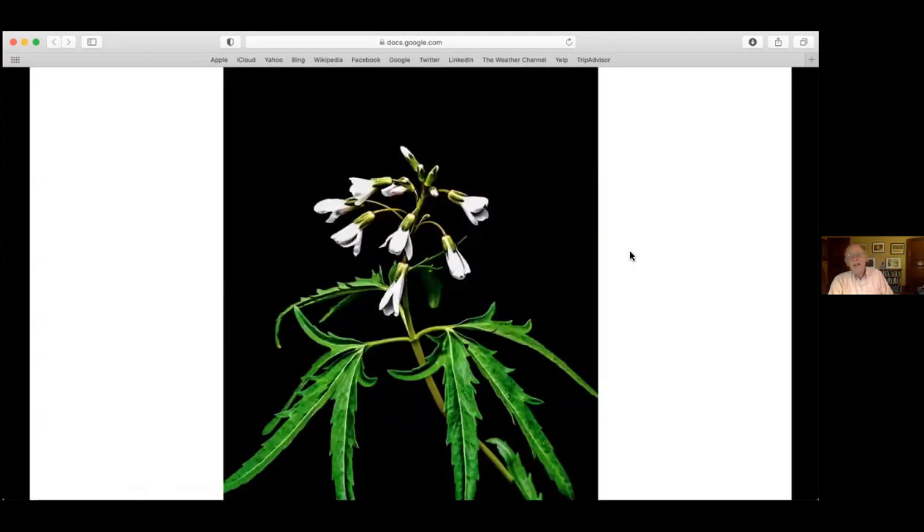A few years ago I decided the spring ephemerals - wonderful little woodland flowers that come out in the spring, flower, and then die off - should receive a kind of formal portraiture. I did portraits with a black background using a highly complex technical photographic technique: I took a black t-shirt and hung it behind the plants, then used a little Photoshop to make sure the texture of the shirt didn't show through.